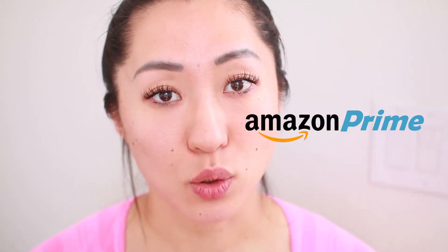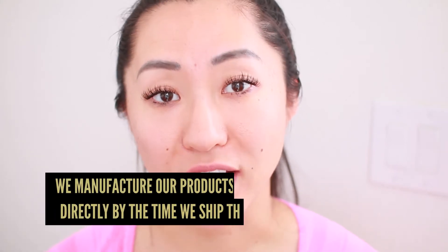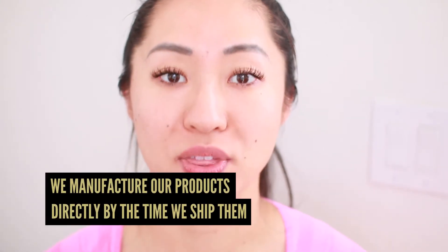Amazon does this too. If you buy from Amazon, most likely you're not buying directly from the manufacturer — you're buying from a third-party seller, or if you're using Amazon Prime, they store it in their own warehouses. Amazon will buy 10,000 units, store them in their warehouse, and then sell items to you as orders come in. So how is Banish different? You can only buy our products through our website, and we manufacture products directly by the time we ship them.